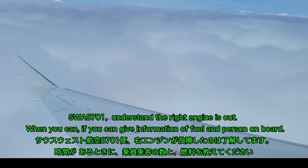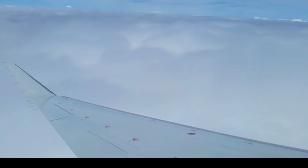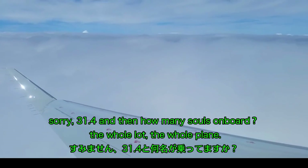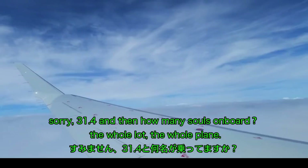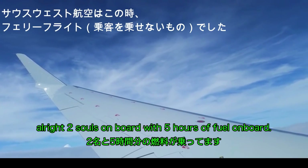When you can, get me your information — fuel and personnel on board. Alright, two souls on board with fuel at 31.4. Two souls on board, fuel at 31.4, five hours of fuel on board.